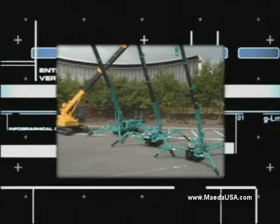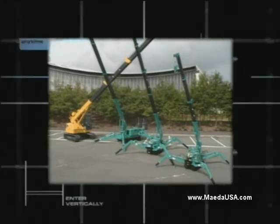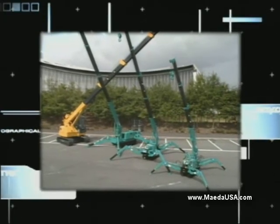For more information, visit www.maeda-mini-cranes.com.